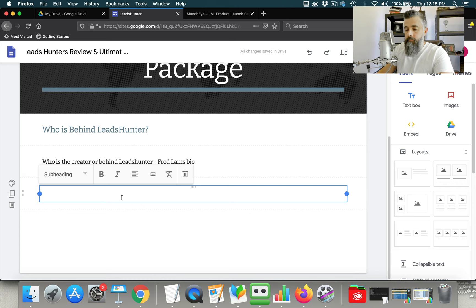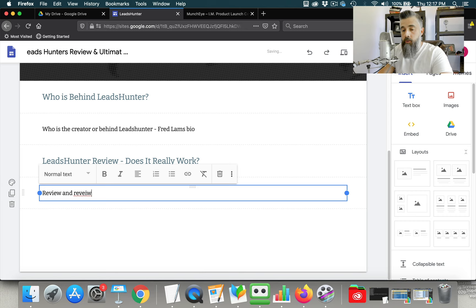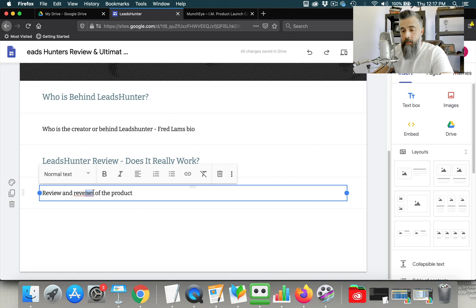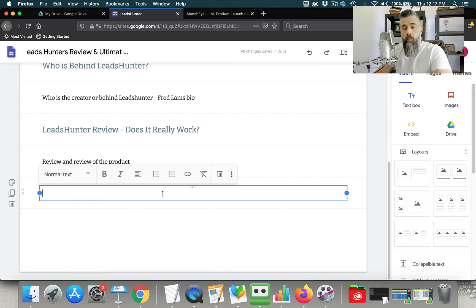Next, put in another text box as a subheading: 'Leads Hunter Review — Does It Really Work?' We're asking another question. The reason we want 'review' in here is we want to target not only the 'Leads Hunter' keyword but also the 'Leads Hunter review' keyword. Then we add a text box chunk with all of our review content. If you can get a copy of the product itself and do an in-depth tutorial — show pictures and a video of it — that's even better. The more detail you have, the better off you're going to do.